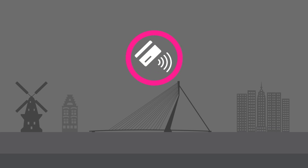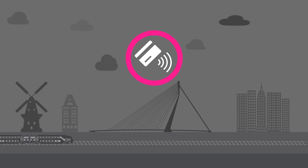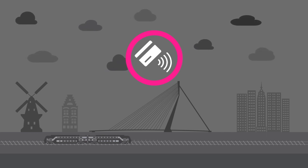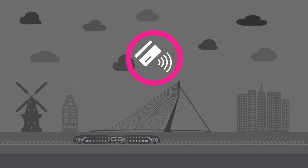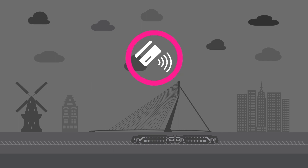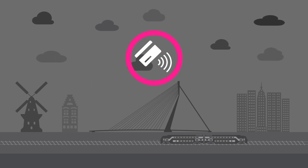In the near future, travelers in the Netherlands might be able to use their EMV contactless bank card as a carrier in public transport. This technology, also called EMVPT, could increase the simplicity of the Dutch public transportation system. It would also give travelers an extra way of traveling using something they already have — their bank card.